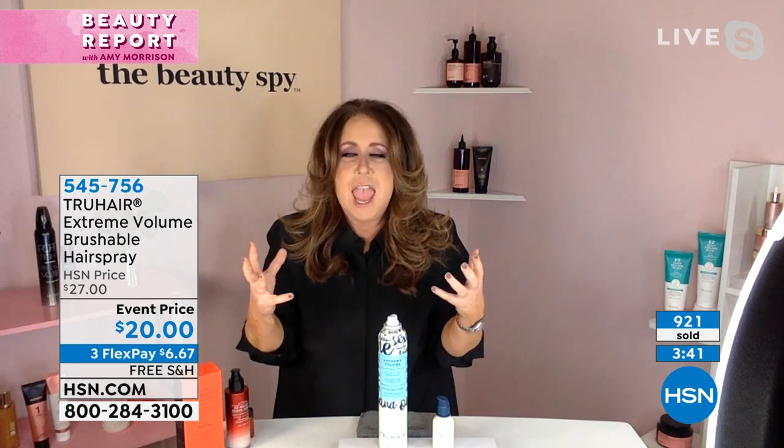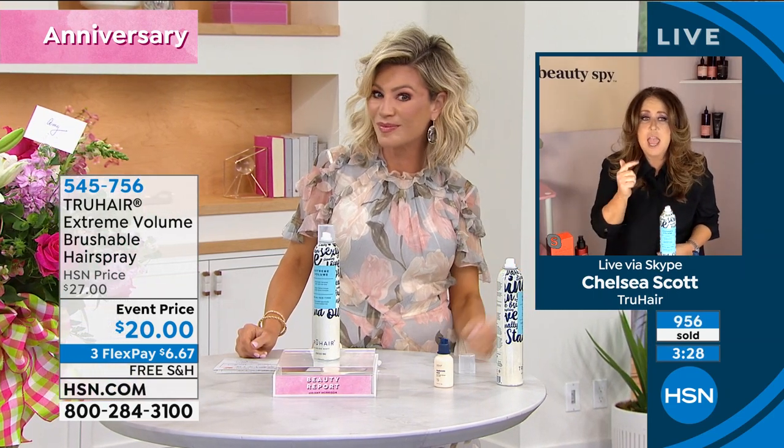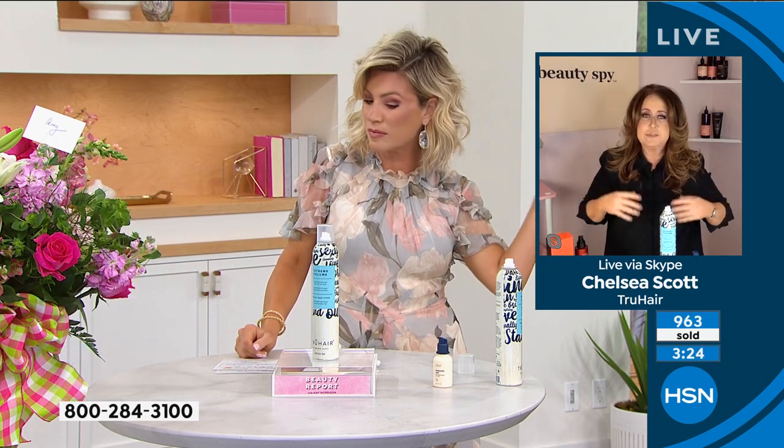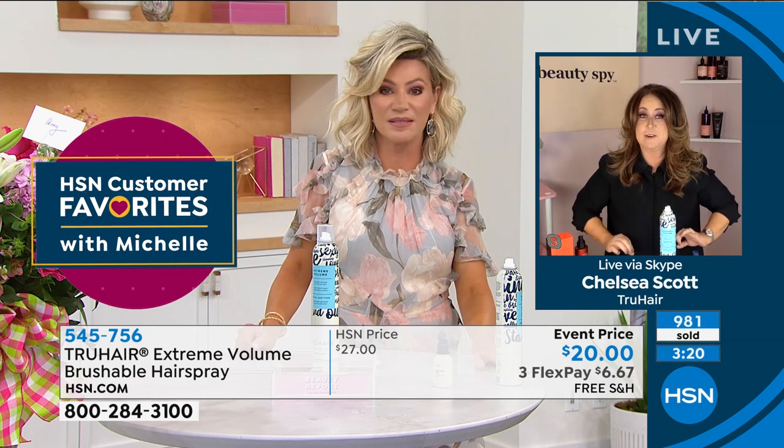At True Hair, we are experts in the color field. I needed a hairspray for myself — I was just being selfish — and I have a lot of high demand. It needed to be brushable, it needed to have volume, it had to have no bad ingredients, it has to make your hair color look shinier and healthier, and you have to be able to touch your hair. That's exactly what we've done. That's why it's called Extreme Volume — it is big hair at its best.